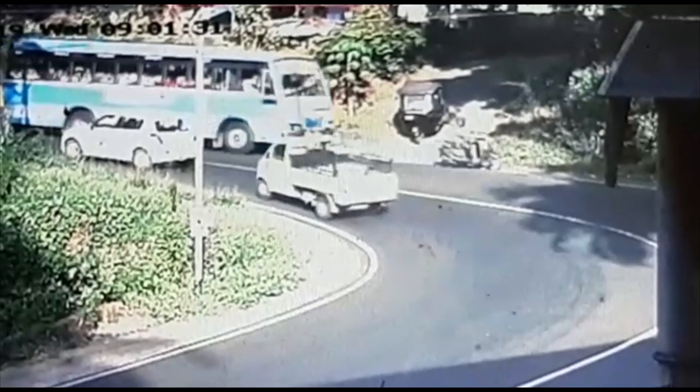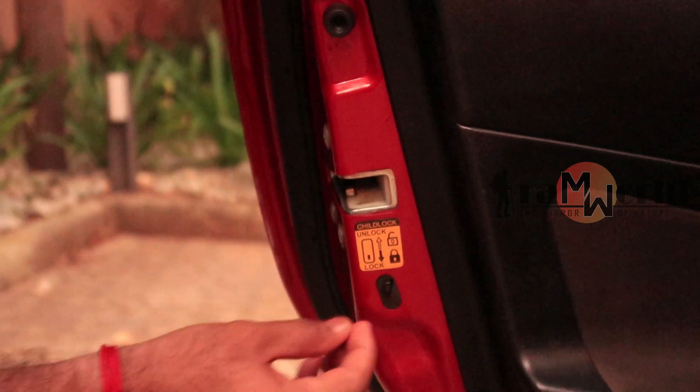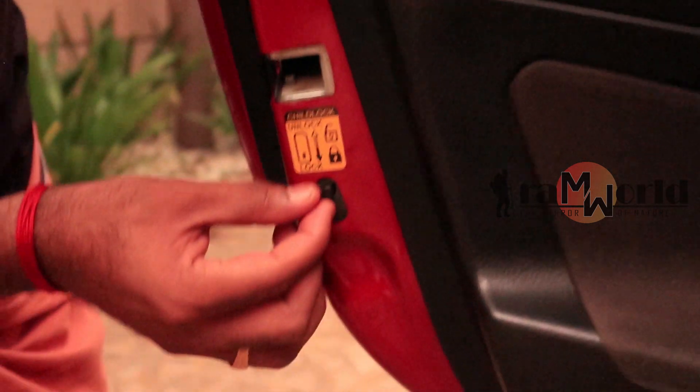If you are watching the video, try to get back to the video. Now you can tell the video that is the child lock. This is a very simple system.